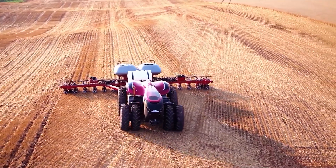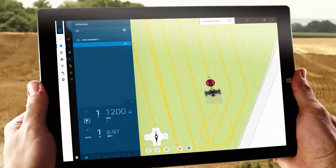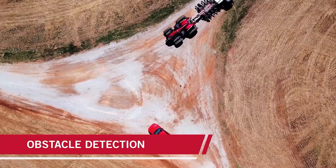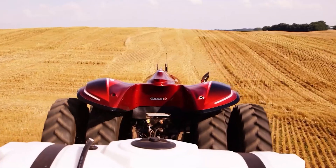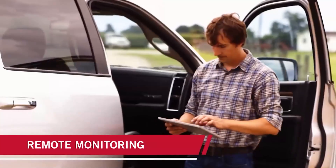For example, it has a built-in radar, a lidar, and cameras. Thanks to the state-of-the-art electronic systems, the tractor recognizes both static and moving obstacles. It also selects the best route based on soil type, weather forecast, and the presence of other equipment.